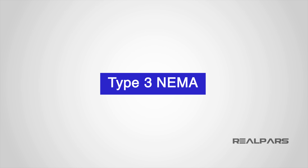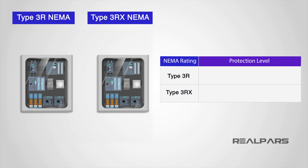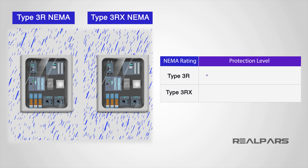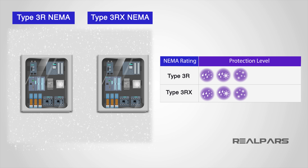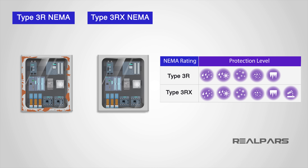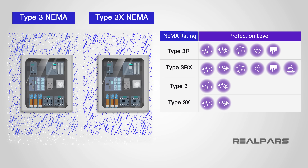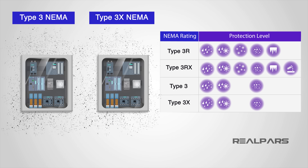Type 3 NEMA ratings are broken down into 3 protection levels with a corrosive protection option — 6 in total. Type 3R and 3RX enclosures are engineered for indoor or outdoor use and protect against rain, sleet, snow, dirt, and prevent ice formation on the enclosure, with 3RX adding corrosion protection. Type 3 and 3X enclosures are rain-tight, sleet-tight, and dust-tight for both indoor and outdoor use — NEMA 3 and 3X designate added dust protection beyond NEMA 3R or 3RX, with 3X adding corrosion protection.